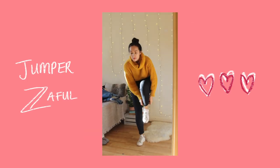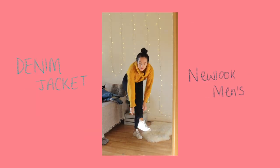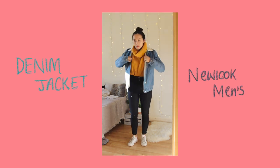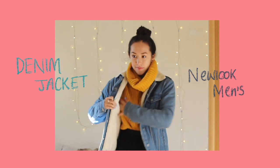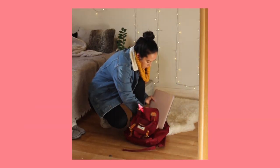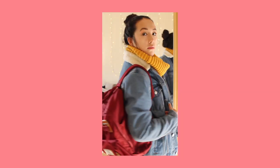This mustard turtleneck jumper is from Zaful and, funnily enough, the denim jacket is actually from New Look Men's. It's super soft — it's fur-lined on the inside so it keeps you warm, and it has a really nice collar. My bag — I rave about this bag all the time. It is the 17 London bag and it has so many pockets; you can fit everything in it. Very efficient, and a thick strap so it doesn't hurt your shoulders.